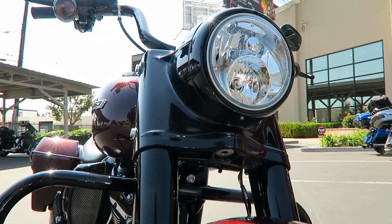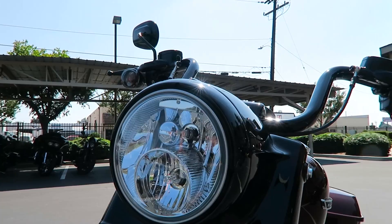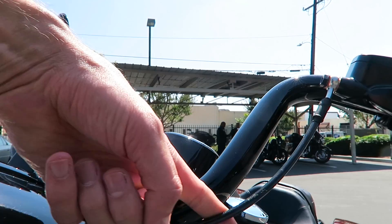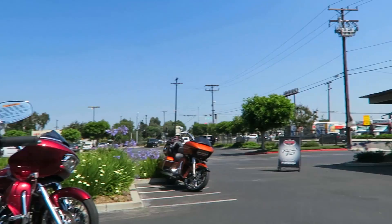There's a dual halogen bulb headlamp and a little bit thicker bar — this is an inch and a quarter diameter bar as opposed to the Road King Standard's one-inch diameter bar. On the Road King Standard, you can see the electrical cabling is run on the outside of the bars. On the Road King Special, the electrical is all run on the inside of the bar, so there's a cleaner electrical routing. The bars are all blacked out, of course.